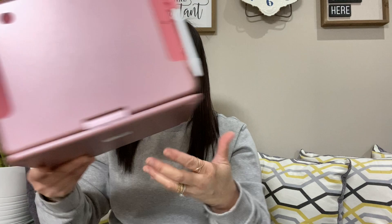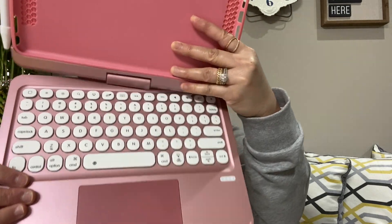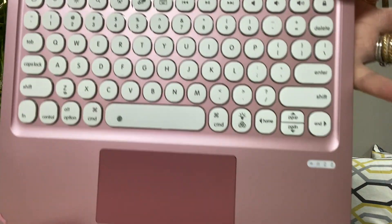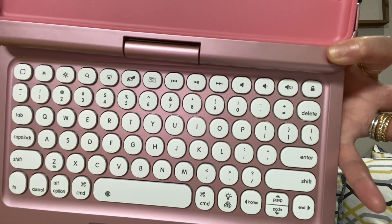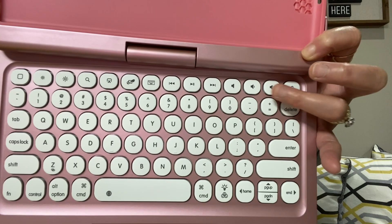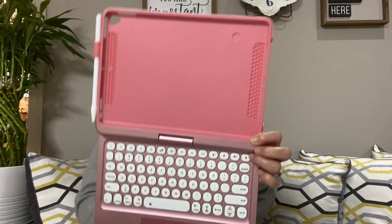You can put the iPad in here, and it also has a twist feature where you can angle it. You can put the case back and place the iPad in it. It also comes with a keyboard — you need to charge it first before using it. Here's the keyboard. It actually has a nice nostalgic effect to it.